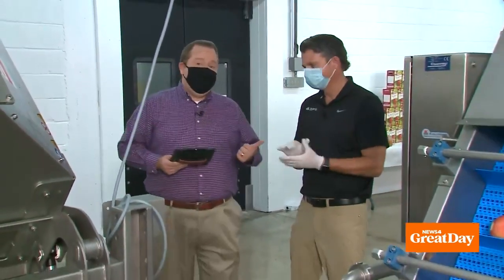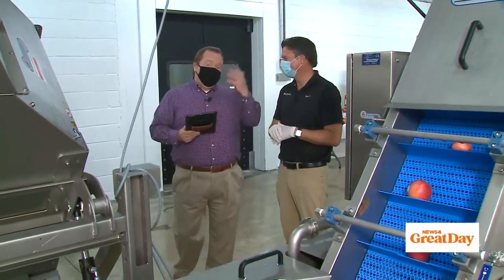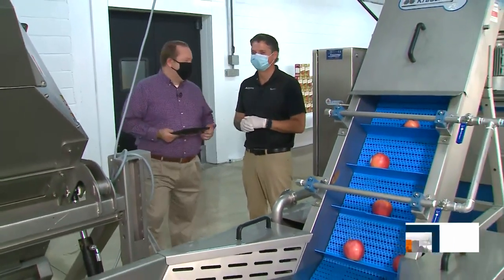Welcome back everybody to News 4 Great Day, and it is a great day down here in Belleville, Illinois. I'm Matt Chambers coming to you live from Eckert's Farm along with Chris Eckert — the last name is no coincidence, by the way. Neither are the matching hairnets we coordinated this morning. Chris, how are you?